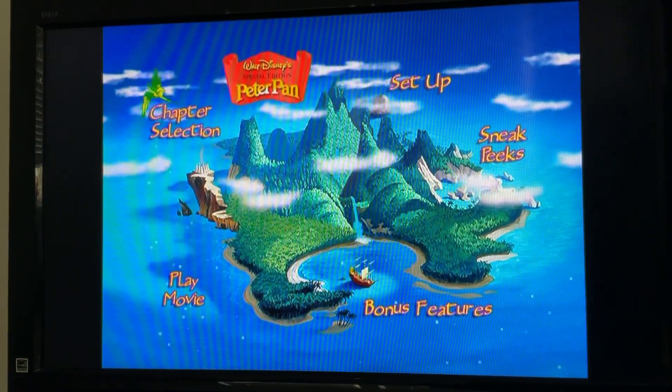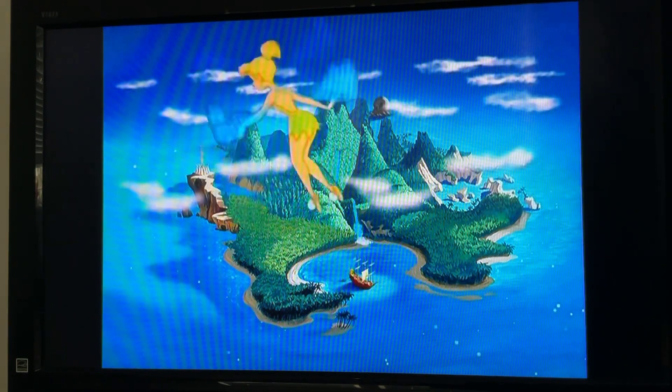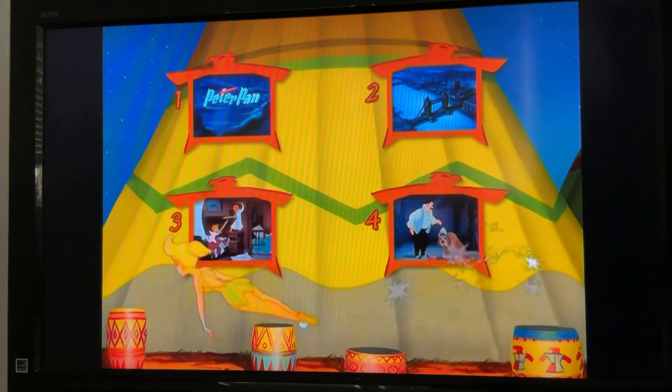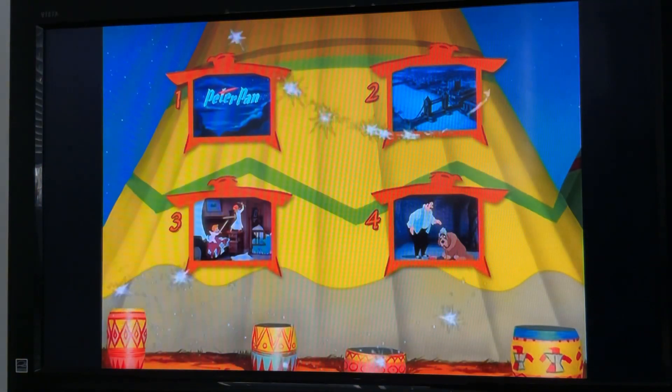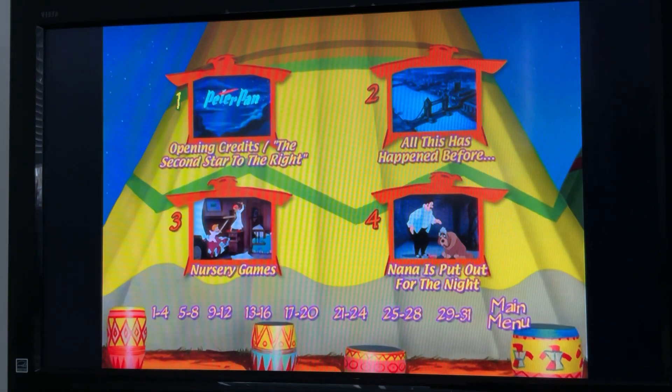So we've got Play Movie and Chapter Selections, and you can choose all the chapters.